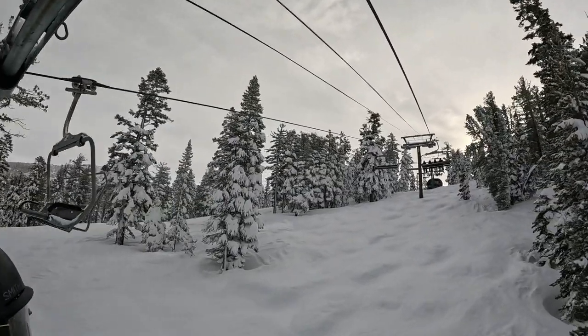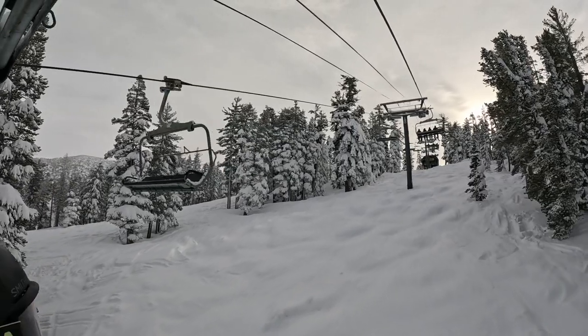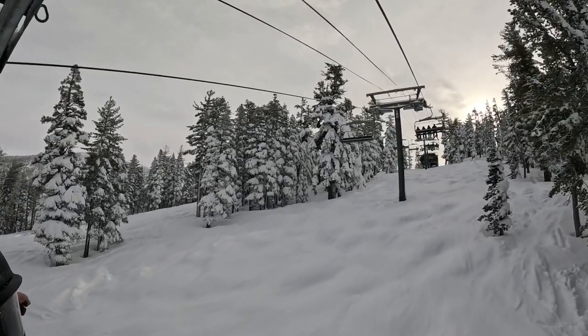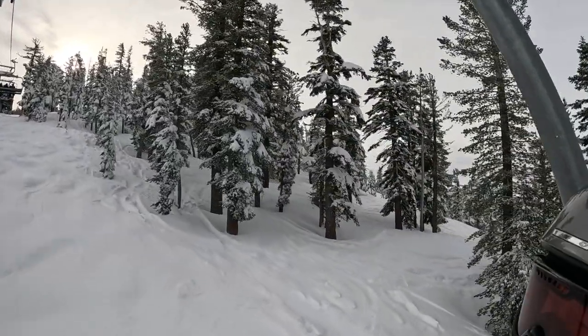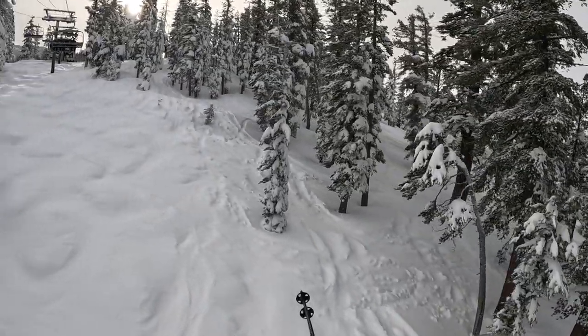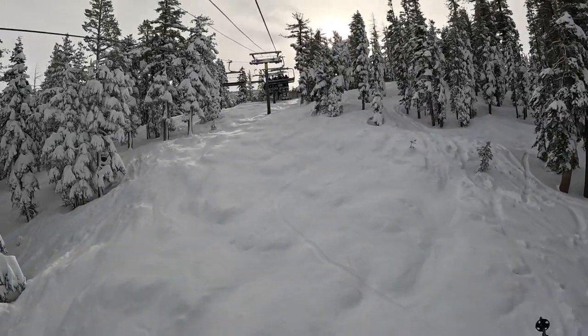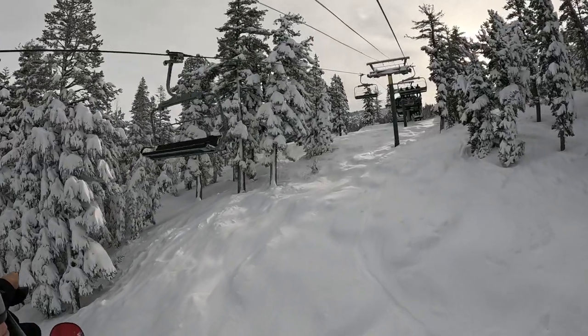It seems to be beautiful. 49 chairs, which is what Powerball has. Powerball has 49 chairs.